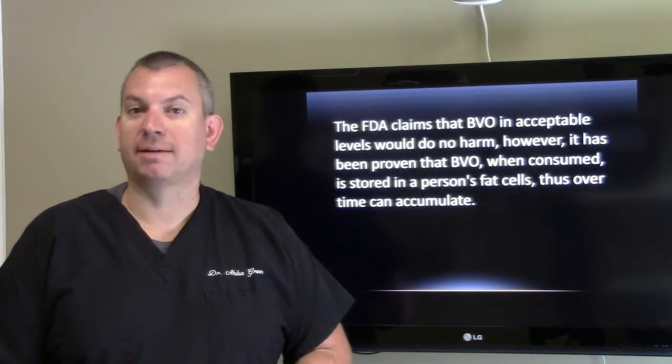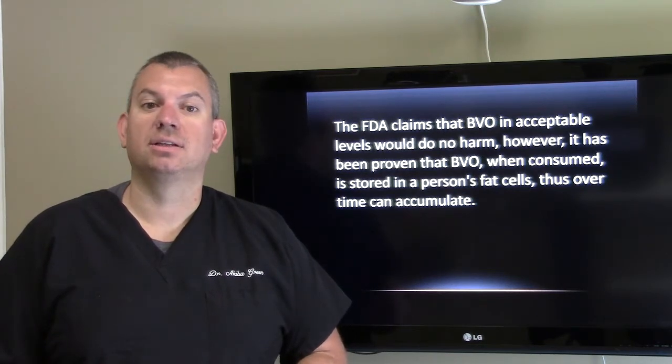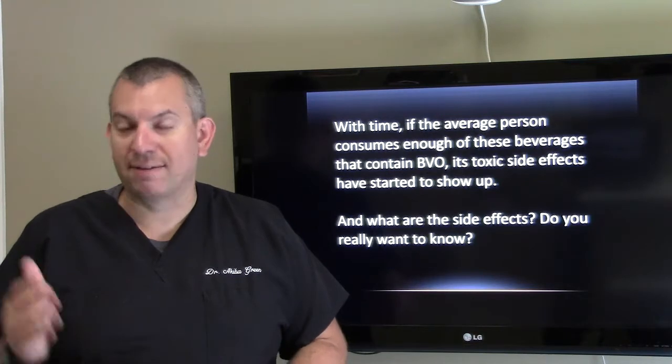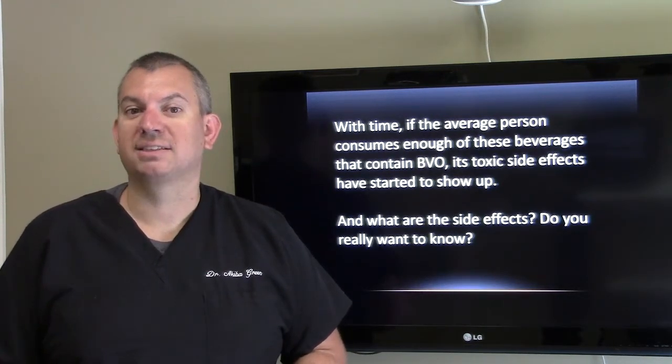The FDA claims that BVO in acceptable levels would do no harm. However, it has been proven that BVO, when consumed, is stored in a person's fat cells and can accumulate over time. With time, if the average person consumes enough of these beverages that contain BVO, its toxic side effects have started to show up.